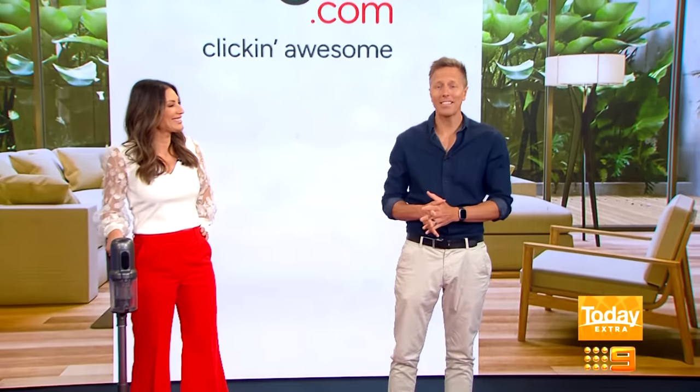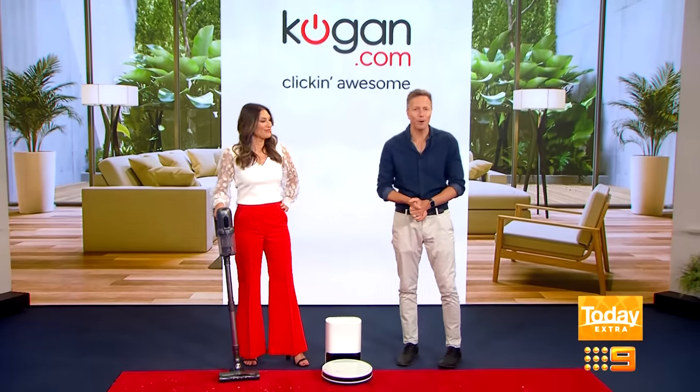Are your floors a little dusty and maybe there's a touch too much pet hair floating around your home? Carly's here with the answer to all your hairy home woes with the help of Kogan.com.